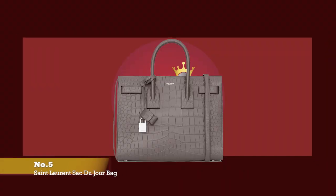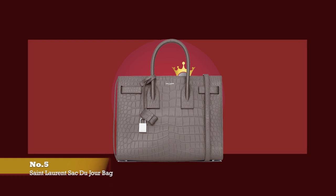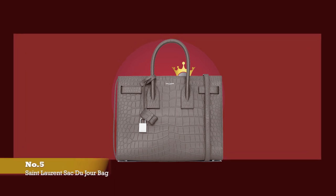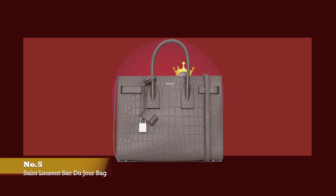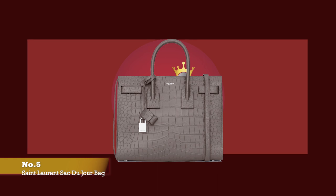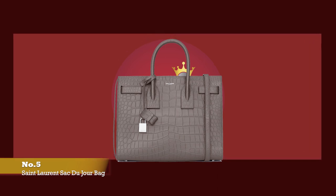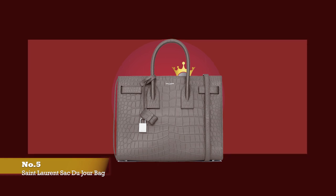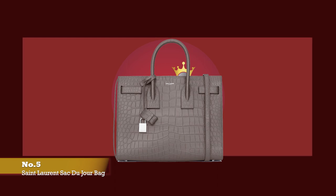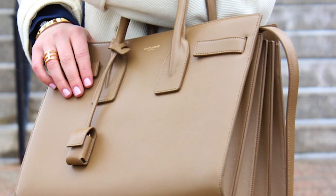At number five, we have the Saint Laurent Sac de Jour bag, with prices starting at upwards of £1,720 for the nano size. The Sac de Jour was debuted under creative director Hedi Slimane in the fall/winter 2014 collection. Seen on the arms of socialites and celebrities alike, the Sac de Jour bag fast became an it-bag due to its practical nature and its minimal yet stylish look. The name Sac de Jour translates into 'bag of the day' and is the perfect everyday handbag. It is a signature handbag for the Saint Laurent fashion house and remains one of the most coveted and iconic styles.